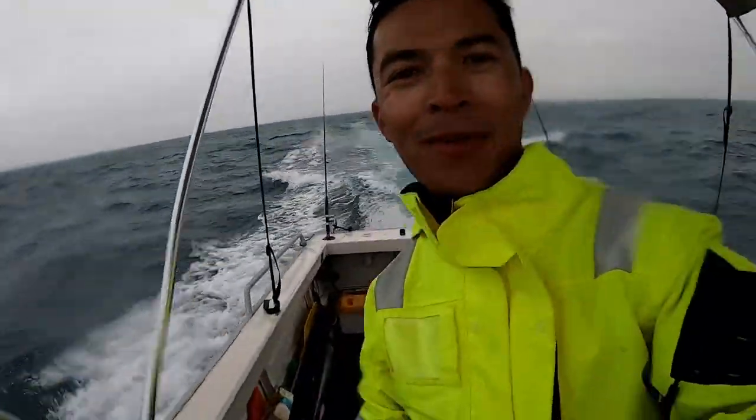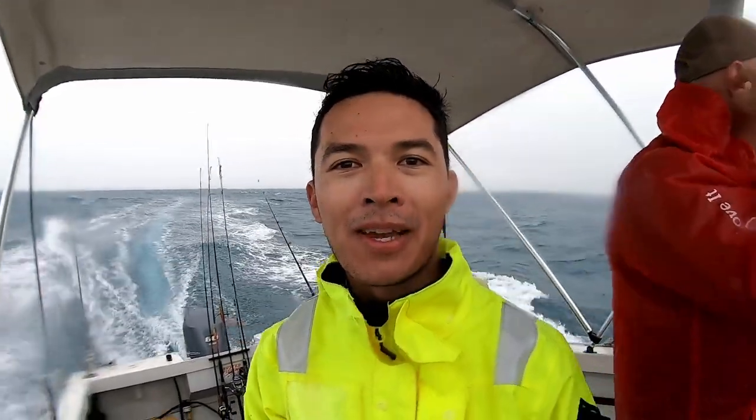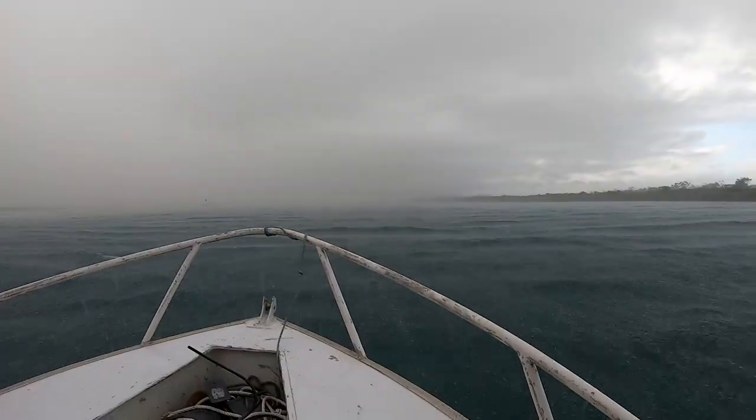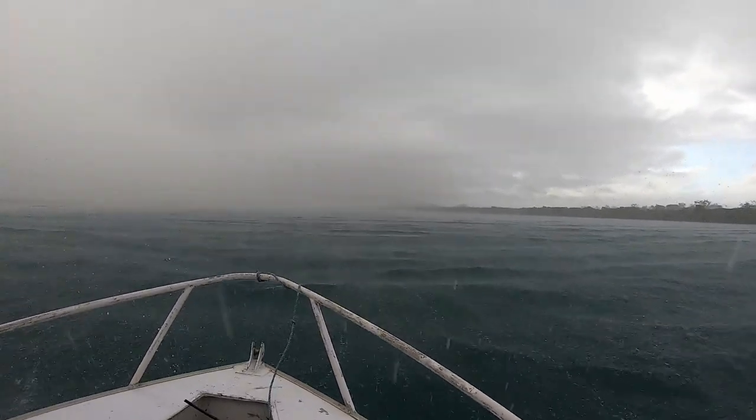Good weather this afternoon — lucky we're not too far out. A couple of fish in the esky. Had a bit of an ordeal with the anchor getting stuck but managed to get it out. See you guys back at the ramp. It's absolutely pounding down — lucky we've got this bimini. The old pergola's doing the job.